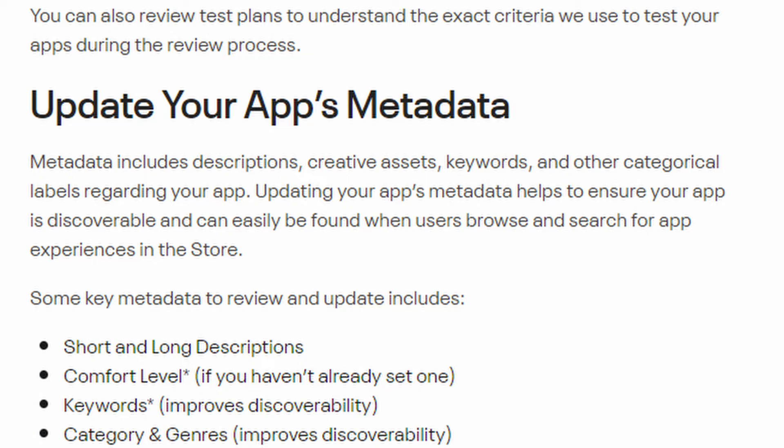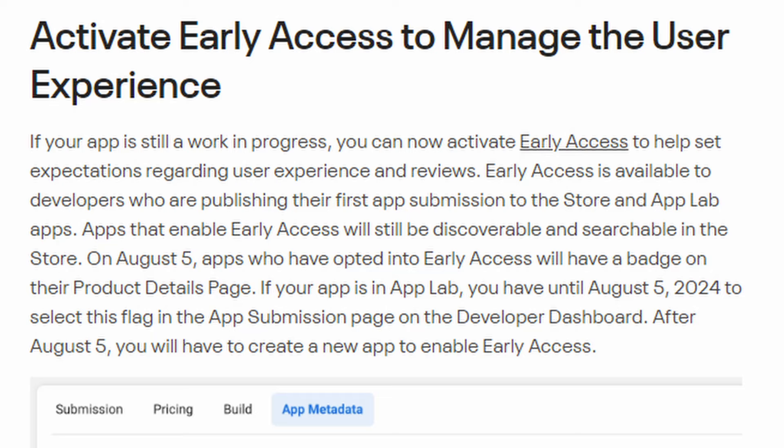They've updated their VRCs to consolidate the Meta Horizon Store and App Lab requirements into one guide. Updated VRCs your app must pass to get onto the store include all currently required App Lab VRCs, plus five related to assets and one related to functionality. You can also review test plans to understand the exact criteria used to test apps in the review process. There are also instructions to update your metadata — your keywords, your long description, creative assets like your banner, trailer, and screenshots.